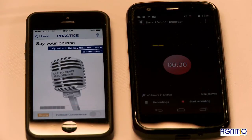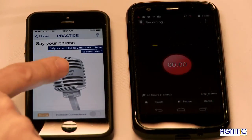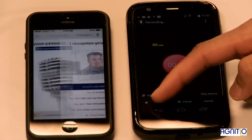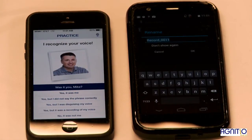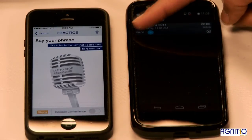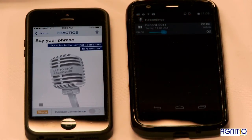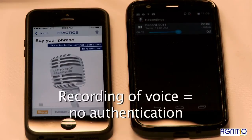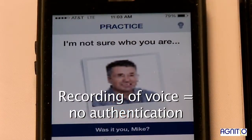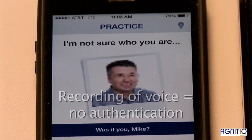Now let's see if it's possible to defeat the system by using a recording of my voice. 'My voice is the key that I don't have to remember.' As you can see, the system recognized me when I speak live. 'My voice is the key that I don't have to remember.' As you can see, the system knows it's not me when a recording is played.